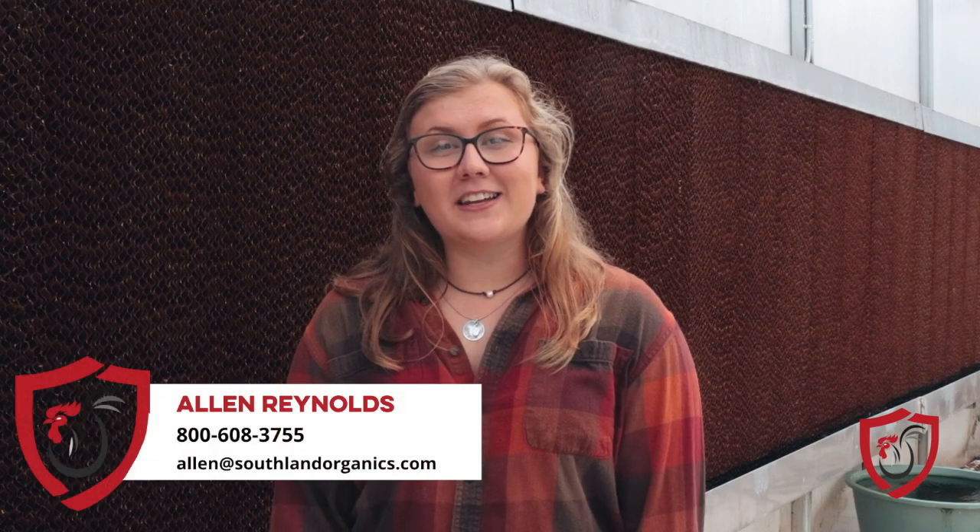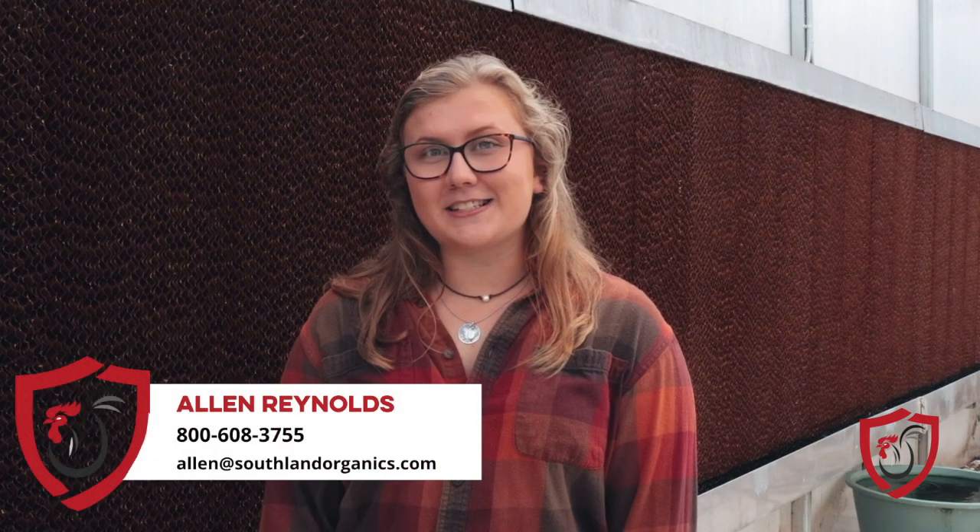Keeping cool is on everyone's mind during the summer months, even your birds. A properly maintained evaporative cooling system can make this daunting task on your farm much easier and efficient when managed correctly. As always, thank you for watching and if you haven't already, click the subscribe button below. If you have any questions, you can always reach out to Allen Reynolds at allen@southlandorganics.com.